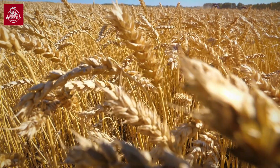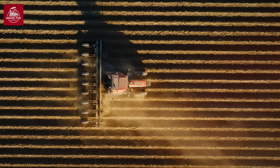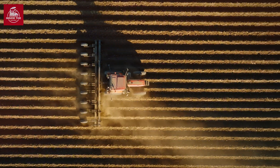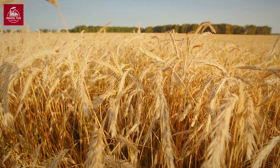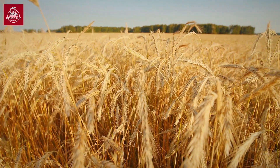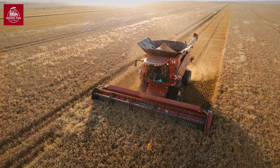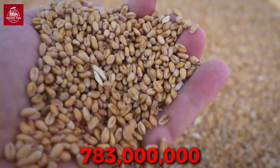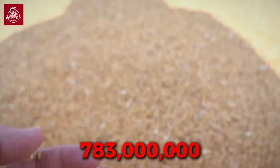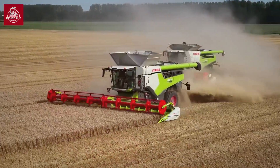Let's start at the very beginning — the wheat fields. Wheat is grown on a staggering scale across the globe. In fact, over 783 million metric tons of wheat were produced worldwide in the year 2023, making it one of the most important crops on Earth.